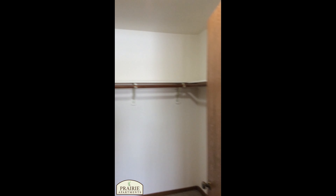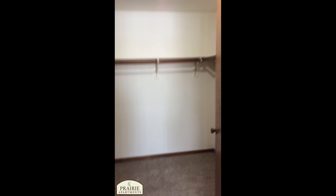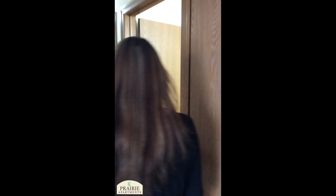The master bedroom is down at the very end here. It's a really nice size room, nice and bright, with nice wall space. The best part about this room is it has a huge walk-in closet with nice lighting and a bright light fixture.